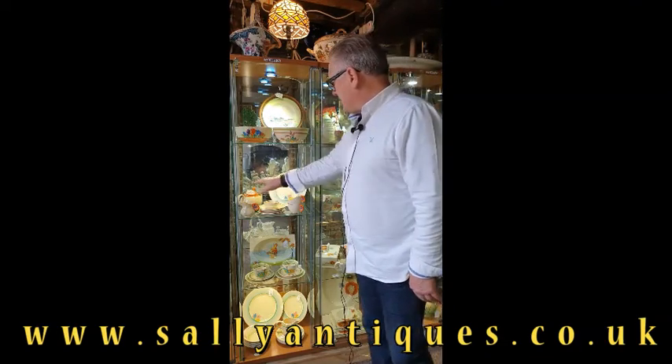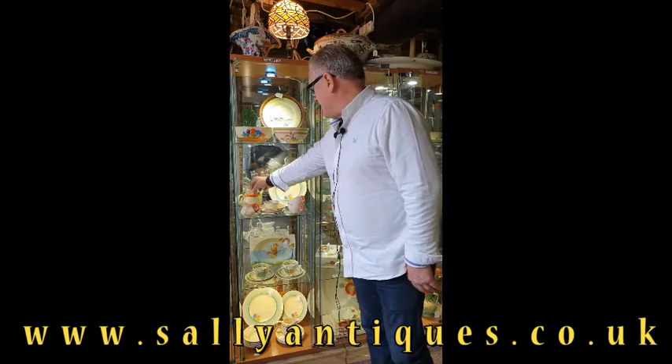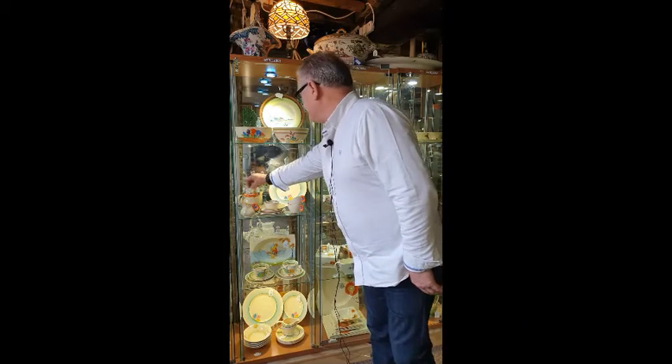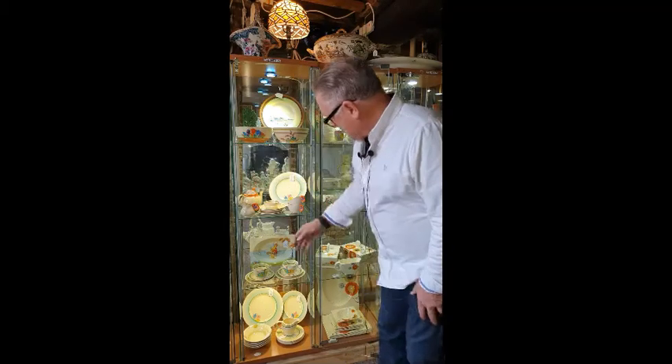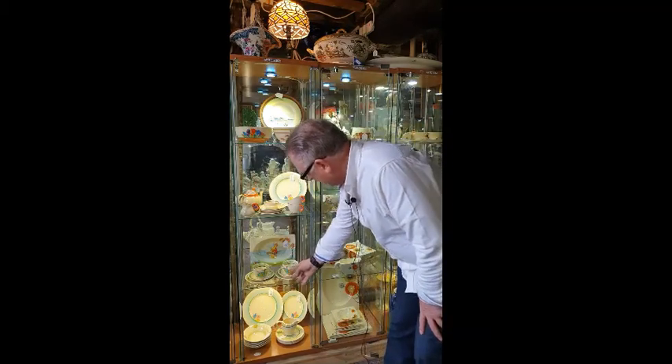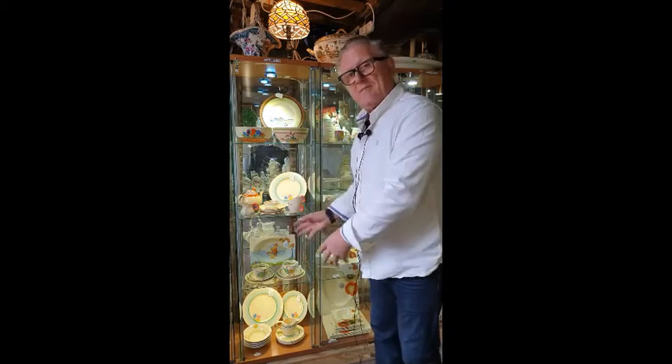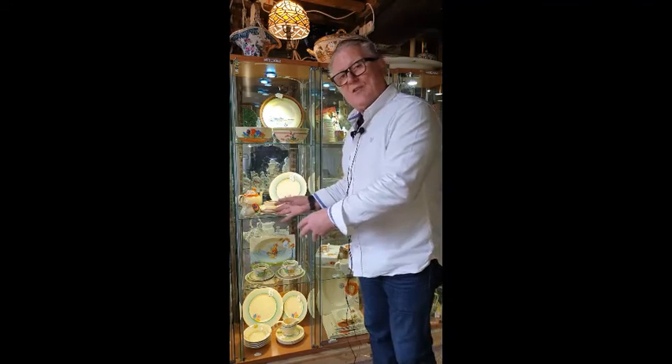On the second shelf down we've got a beautiful tea set which is the Bizarre Marguerite pattern I believe, and some more patterns — Paradise and Crocus and all those sort of things down there. Quite a nice range available. This isn't the only Clarice Cliff we have — please look at sallyantiques.co.uk and you'll see the full selection.